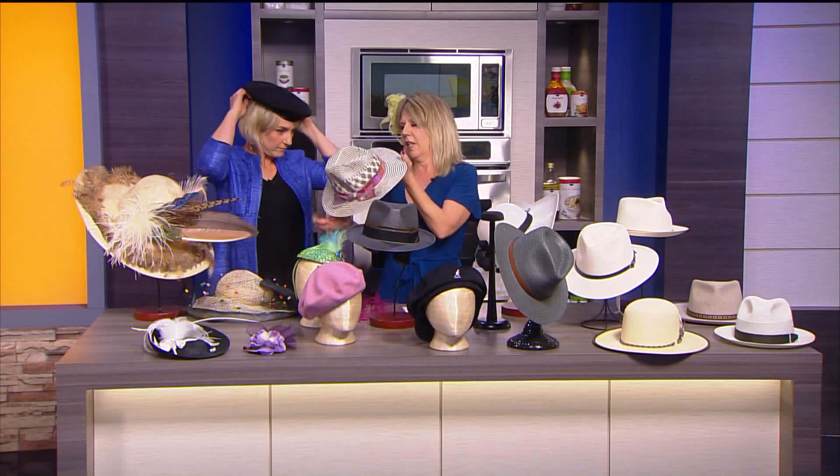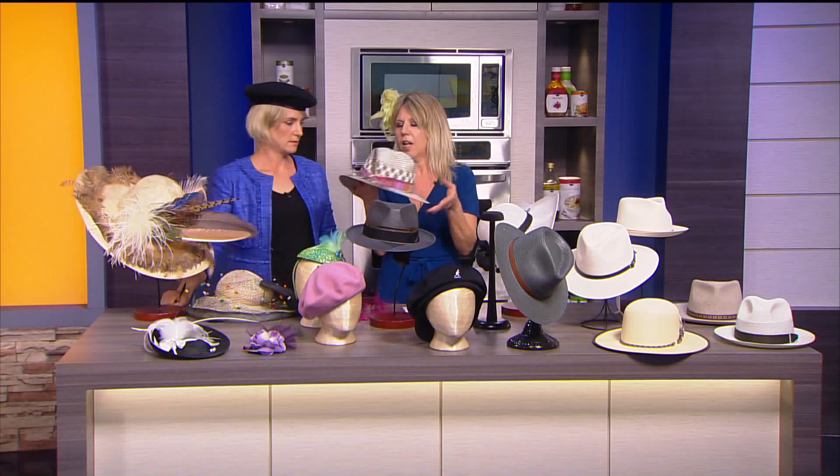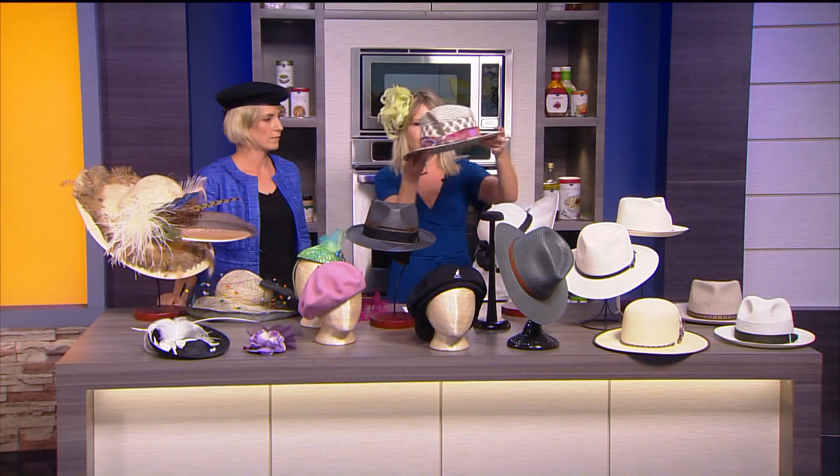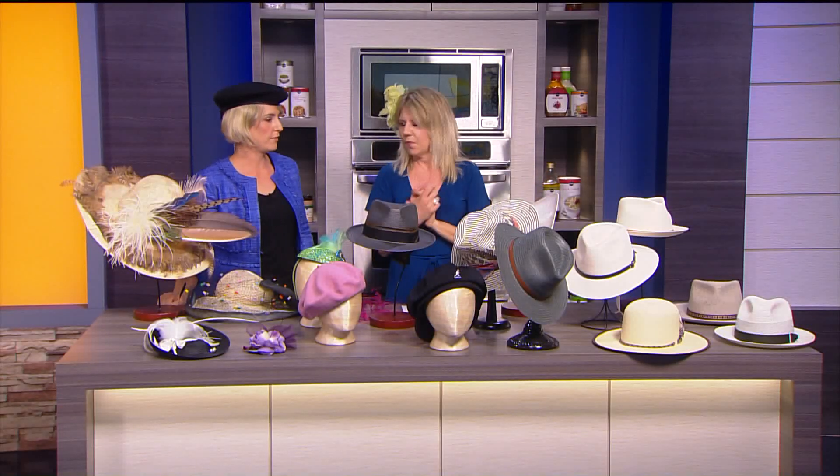Speaking of summer music festivals, if you want to go with something like that, this is from Giovanni. It's a nice casual option with a wide brim that helps keep the sun off of you. So that's another great option for women as well.